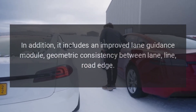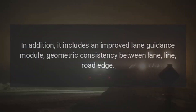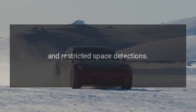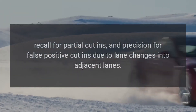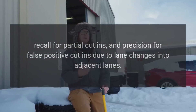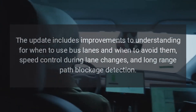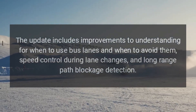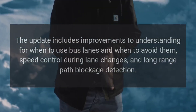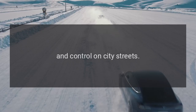In addition, it includes an improved lane guidance module, geometric consistency between lane, line, road edge, and restricted space detections. Recall for partial cut-ins, and precision for false positive cut-ins due to lane changes into adjacent lanes. The update includes improvements to understanding for when to use bus lanes and when to avoid them, speed control during lane changes, and long-range path blockage detection and control on city streets.